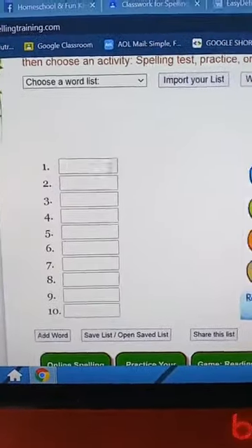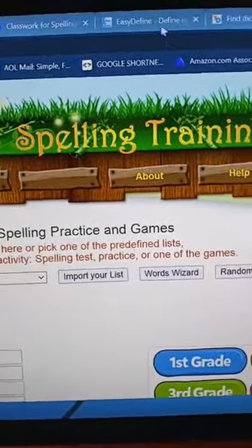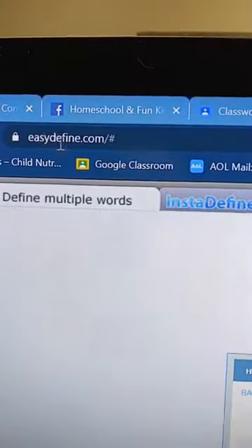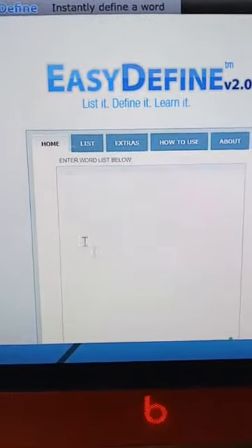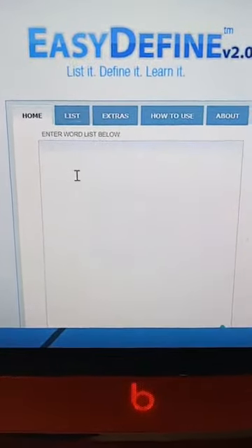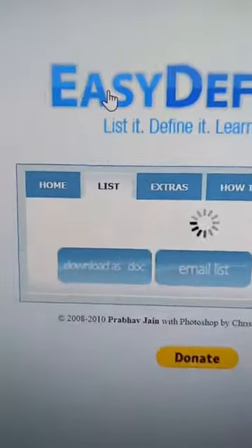So spellingtraining.com is a great website to help you guys out. I also found this one right here which is called easydéfine.com. You can go here and they can enter in their list. I'll show you right now on my son's screen — he just finished taking his test — so they can put in their list of spelling words here.